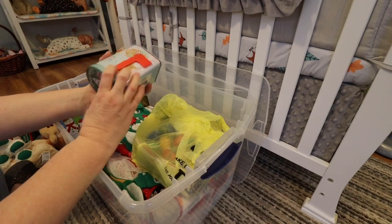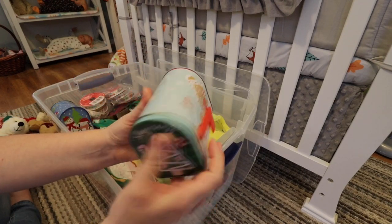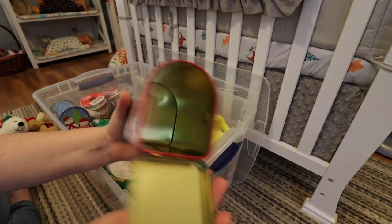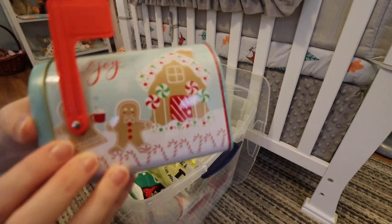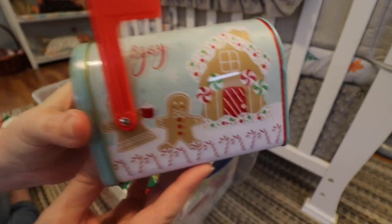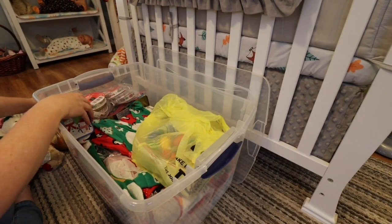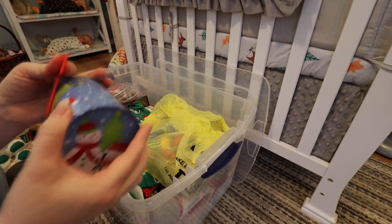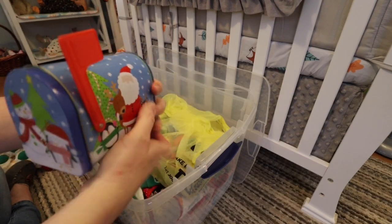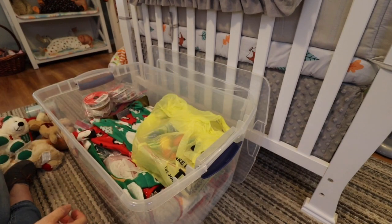I like to do little goodies in my box openings, so I put like candies and any kind of Christmas stuff that I can find in these little Christmas tins. They're like little mailboxes — how cute is that? This one says joy on it and I'll be using these for box packings. I only have two of these left — they open up, they're so cute, you can put stuff in them. They're adorable.